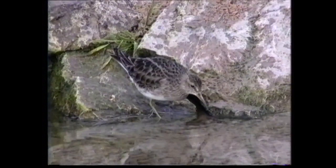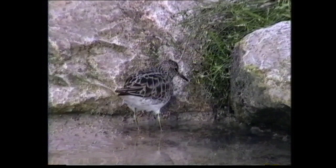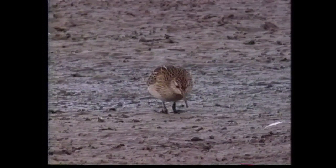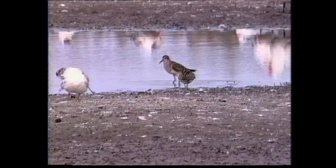In non-breeding plumage, which is not generally encountered in the Northern Hemisphere, the plumage pattern is retained but is considerably duller. Juveniles are similar to adults in breeding plumage, but are generally brighter with more distinct whitish mantle and scapular Vs and a more prominent supercilium, sharing the adult's distinct pectoral band. Juvenile sharp-tailed is more rufous, with a distinct rusty crown producing a capped effect, and the pectoral band is replaced by an orangey wash across the breast with a narrow gorget of fine streaks.